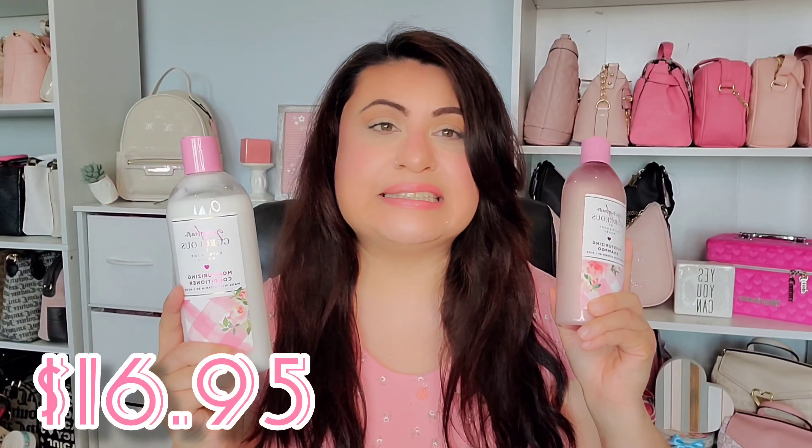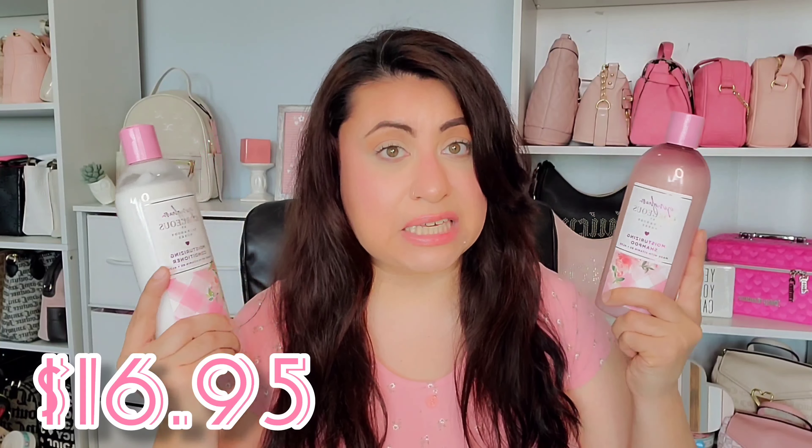Another thing about my hair — the type of hair that I have — it is thick and I do have a bit of a wave. So my thoughts so far. First, the price point of the shampoo and conditioner: they are both $16.95 each.